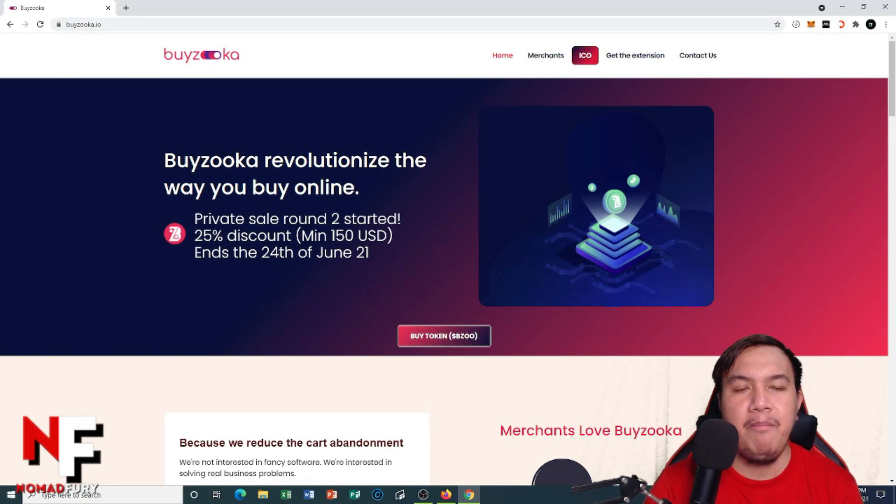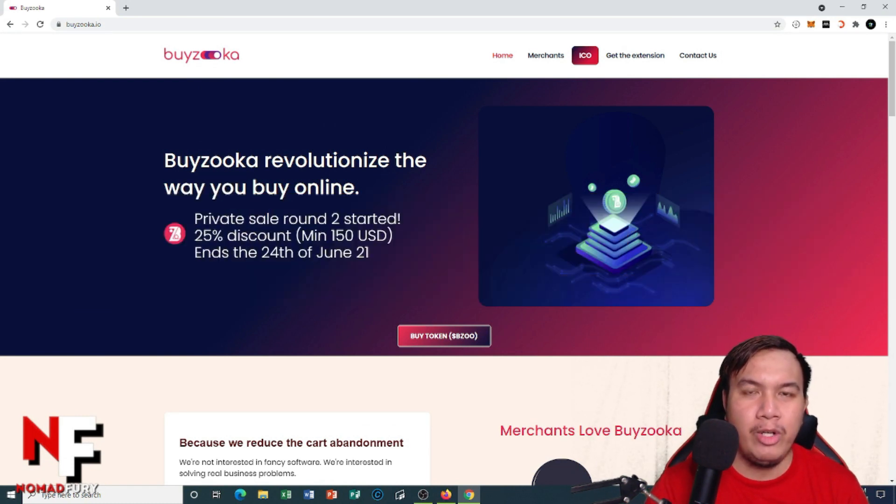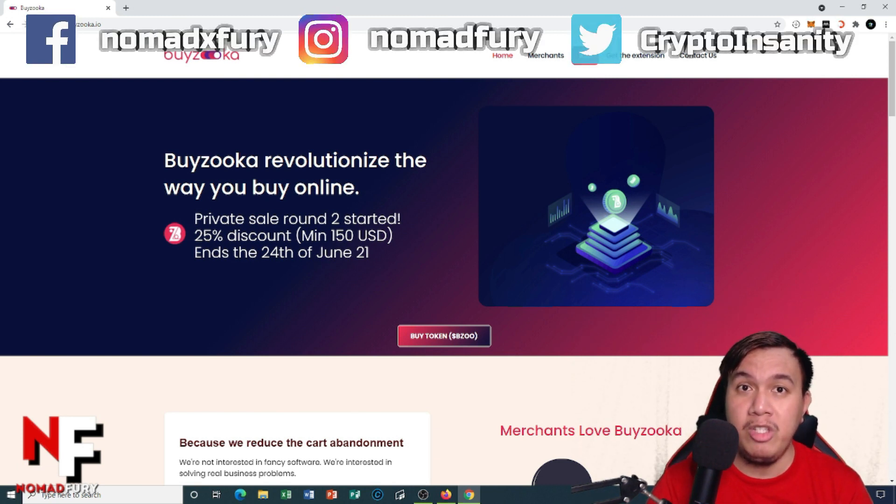Hey there, it's me again and I'm back for another video. This time let's get to know more about Byzuka and how to download its extension on Google Chrome and use their search engine in their platform. If you really want to learn more about it, I suggest you watch this video until the end.